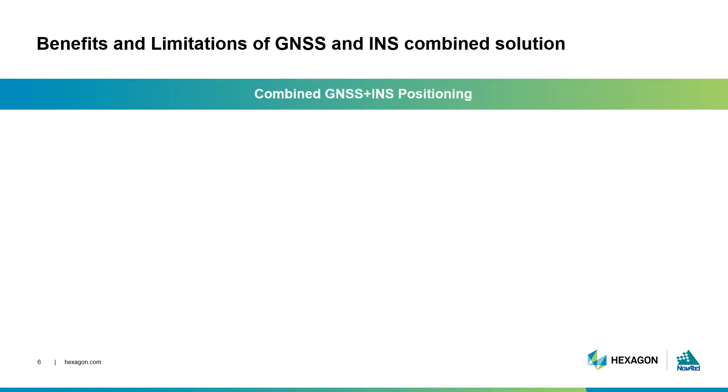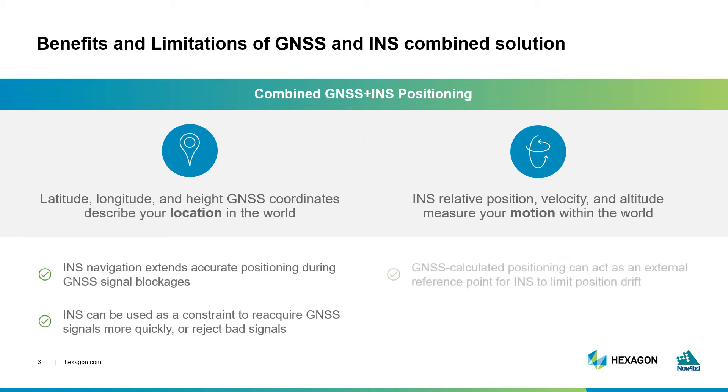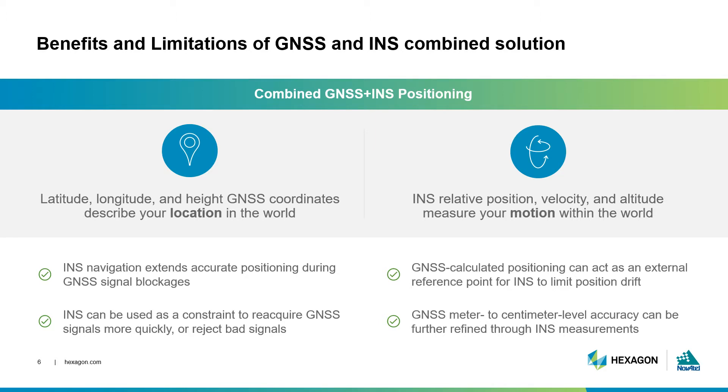When combining GNSS and INS, they seamlessly complement each other. While the GNSS position understands your location in the world, the INS solution describes how you move through the world. When GNSS signals are disrupted or a line of sight is lost, INS navigation can extend accurate positioning until those signals return. INS can be used as a constraint to reacquire lost GNSS signals faster or even filter out poor quality signals altogether. And the position calculated by GNSS can be used as the required reference point for the INS to function. Altogether, GNSS and INS complement each other really well to make up for each other's limitations.